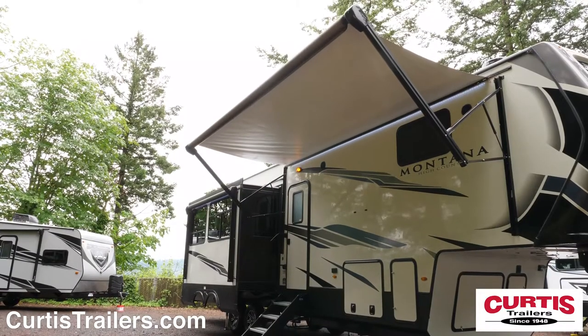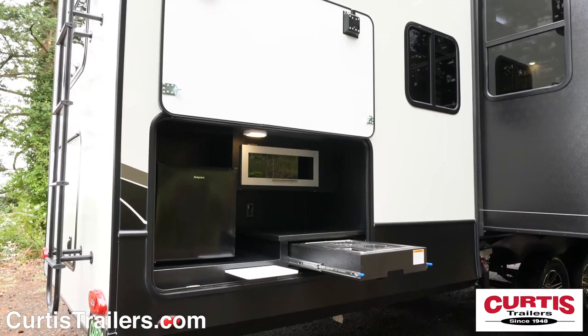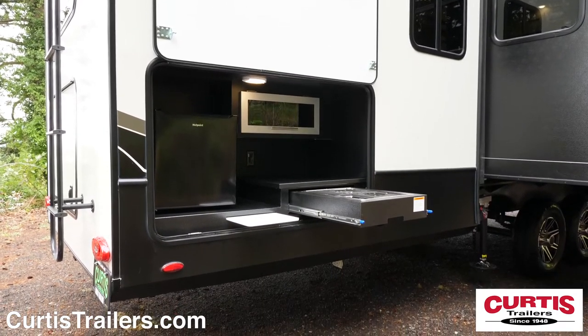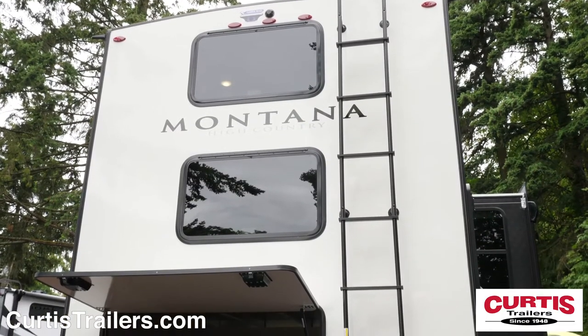Outdoor entertainment features include a full-length power awning with outdoor speakers and an outdoor kitchen with cooktop and mini-fridge. In the back you'll find an additional storage compartment, a full-length ladder, and backup camera prep.